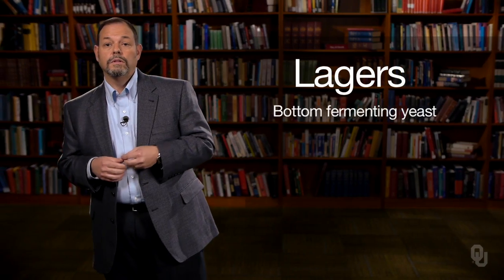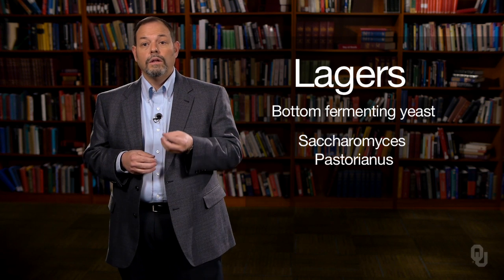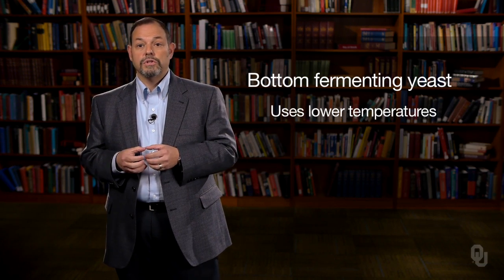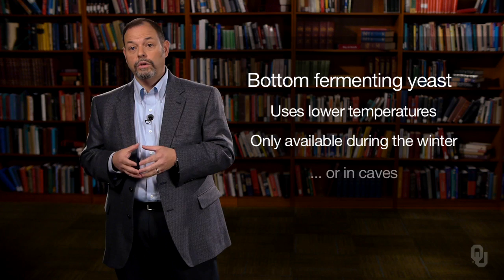The other type, lagers, use a bottom-fermenting yeast, Saccharomyces pasteurianus. There are several names for this yeast, and sometimes that gets confusing. Lager yeast is a bottom-fermenting yeast and really did not come around until the last 200 years, mainly because it uses lower temperatures — only available during winters or in caves, until modern refrigeration.